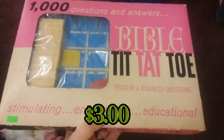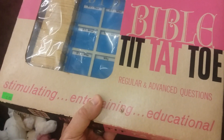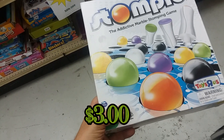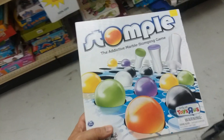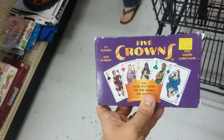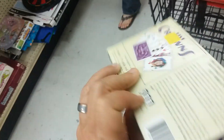Here we have Bible Tit Tat Toe — this is a vintage game, as you can tell it's missing a piece, and it's not worth that much anyway, so I'm going to go ahead and leave this on the shelf. Here we have Stopping — a Toys R Us exclusive. Sadly it's not worth that much, and I think it's missing pieces anyway, so leaving it.